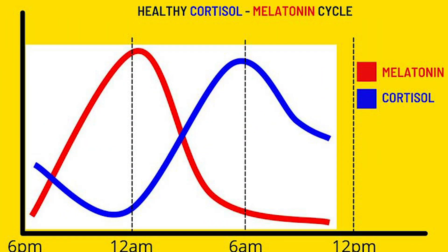Cortisol typically rises in the morning and then tapers off throughout the day. In fact, it's a protective mechanism that we got from our ancestors. However, many people are stuck in a pattern of chronically high cortisol levels.